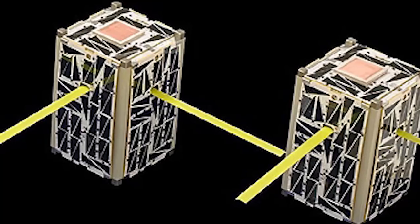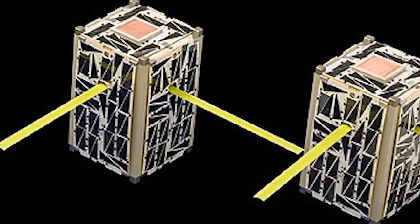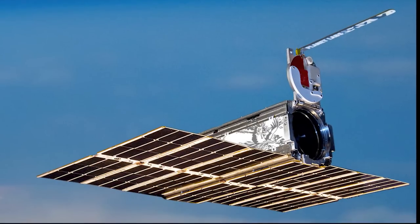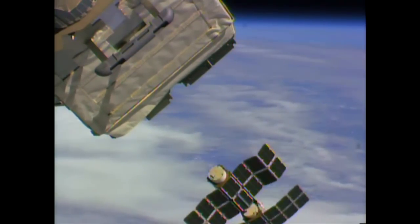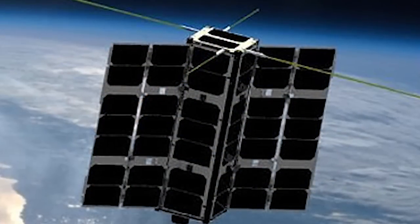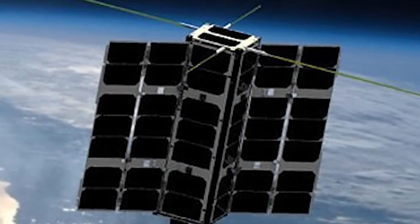Also deployed were NASA's Node satellites studying space communication networks, more Planet Labs Dove satellites to image the Earth, and four Lemur satellites that will track ships on the ocean and provide weather data.